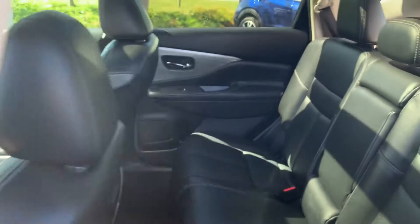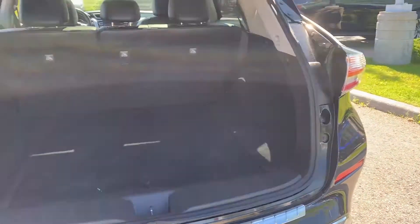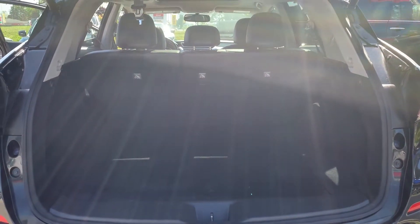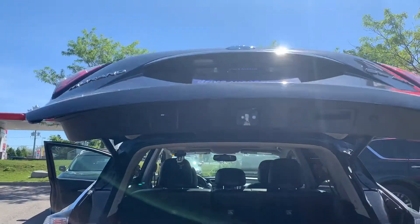There is room for up to five passengers and plenty of space in the trunk, and a power tailgate.